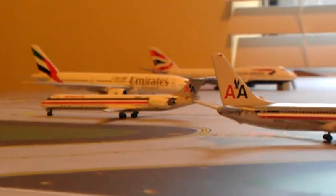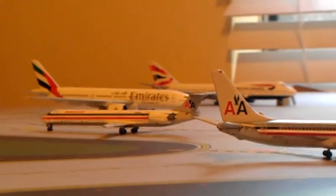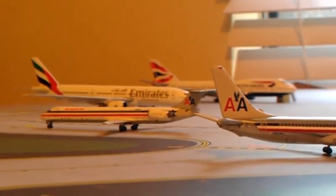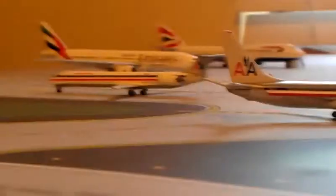Recap: flying out to Lubbock this coming Friday. Switch-off — Dallas is going to come before Chicago. And a new airplane, the BA 747 — glad to add him to the fleet.